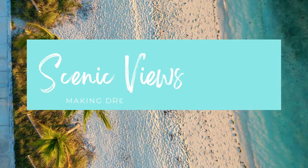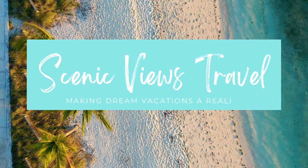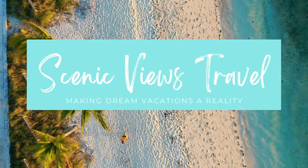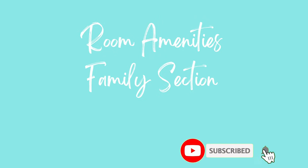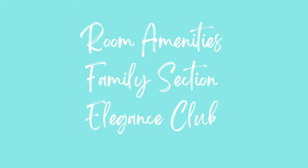Hi, my name is Asai and I'm a travel agent and the owner of Scenic Fuse Travel. Majestic Elegance Costa Mujeres is one of my clients' favorite luxury but moderate level resorts in all of the Riviera Maya. In this video, you're going to see the room amenities and the differences between the family section and the Elegance Club.